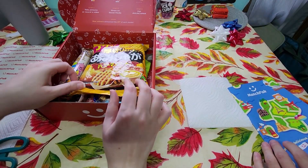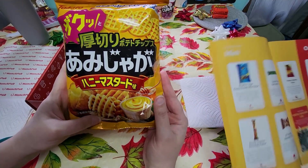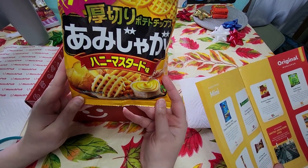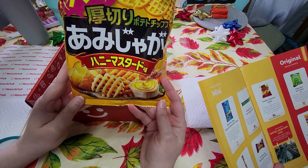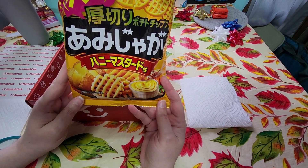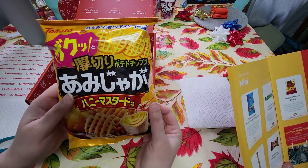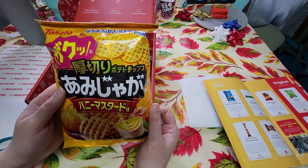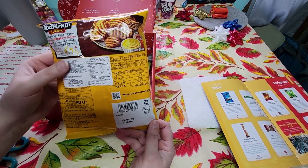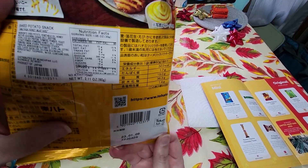We'll start with the biggest one first — it's right here on top. This one is from Japan: Tohato Amijaga Honey Mustard flavored thick crisp cut potato snacks, sprinkled with a warm and savory blend of spices rounded out with the sweetness of honey. They look like waffle fries! Very nice. I'm not a big fan of similar stuff, so we'll see.